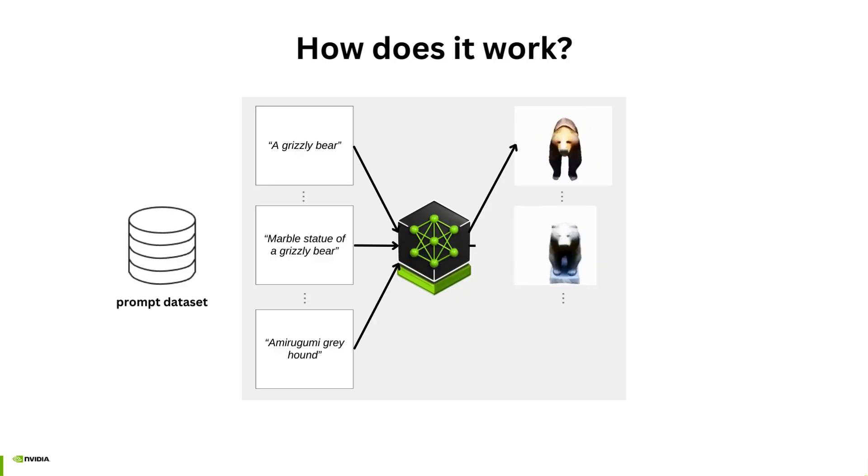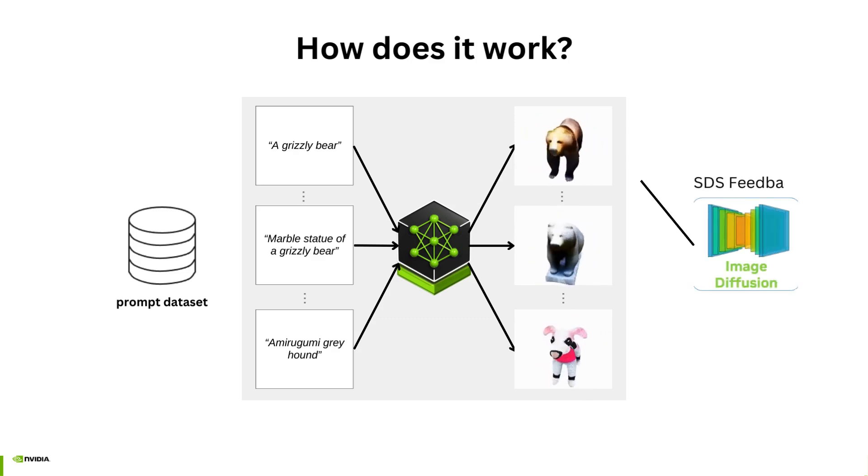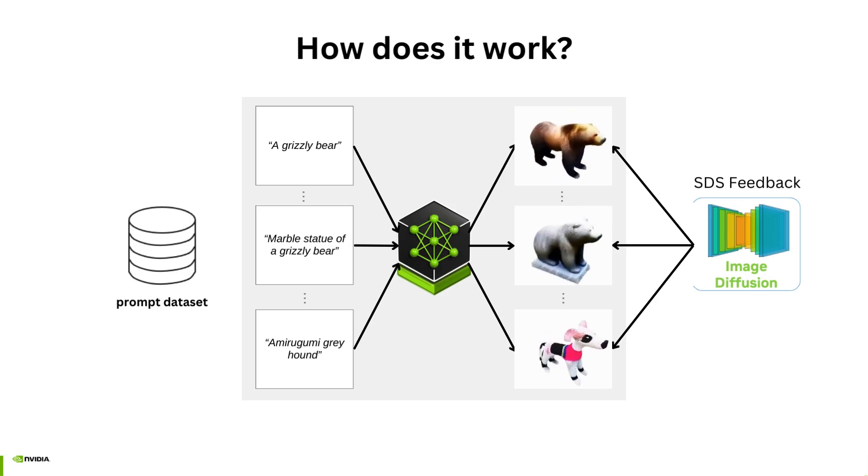We assemble a large set of prompts and train our Latte3D model to map text prompts to 3D shapes. The supervision is provided through SDS loss from image diffusion models.